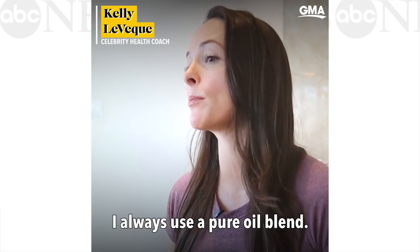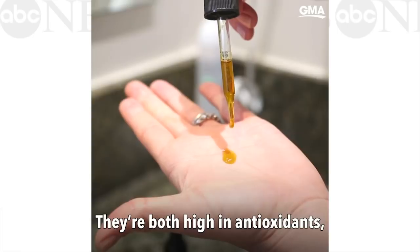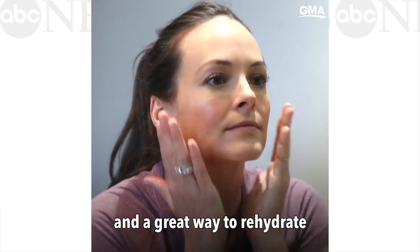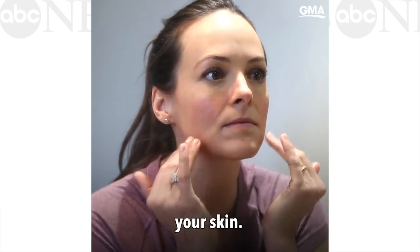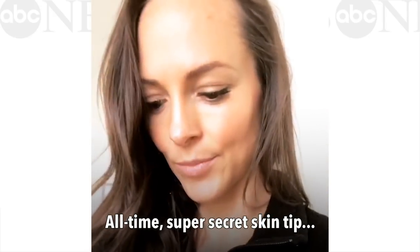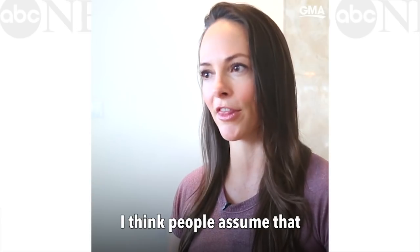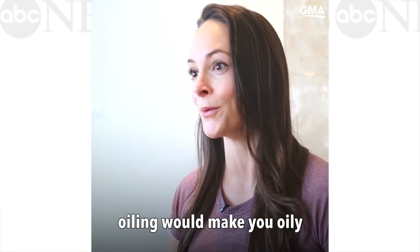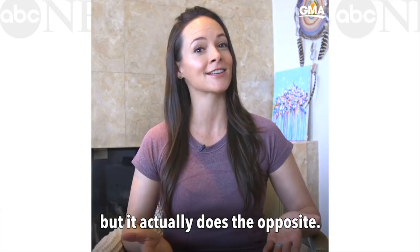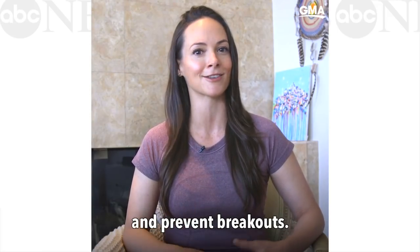One of the first things I do in the morning is rehydrate my skin. I always use a pure oil blend — I love rosehip oil or tamanu oil. They're both high in antioxidants and a great way to rehydrate your skin. I think people assume that oiling would make you oily and break out, but it actually does the opposite. Bacteria doesn't grow in oil, so you rehydrate and prevent breakouts.